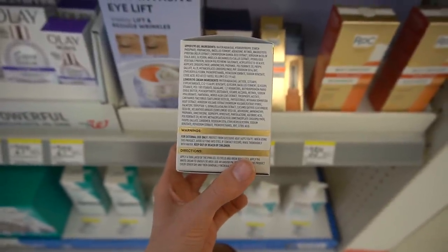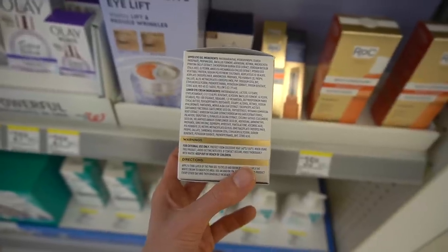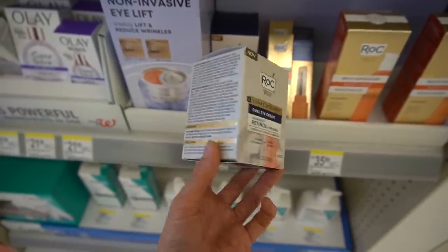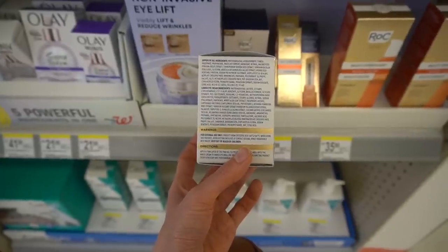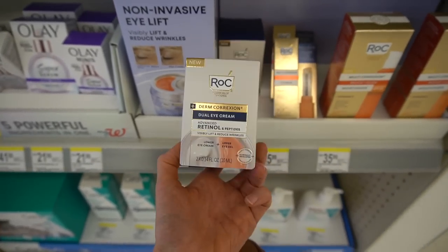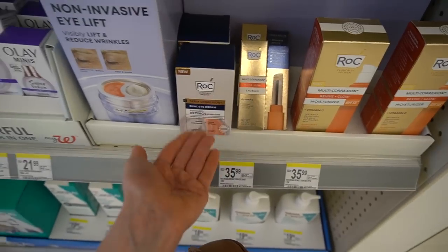Here we have tocopheryl acetate — that's vitamin E — which may help your skin out and may improve the levels of vitamin C in your skin. It often exhibits synergy with vitamin C, but in this product it may also help in stabilizing retinol. Retinol is an ingredient that converts to retinoic acid, which binds to receptors in the skin to change skin cell biology and help improve collagen production in the deeper layers. One of the advantages of retinol is that once converted to retinoic acid — or using prescription tretinoin — it can help suppress upregulation of enzymes that chew up collagen when you're exposed to UV.